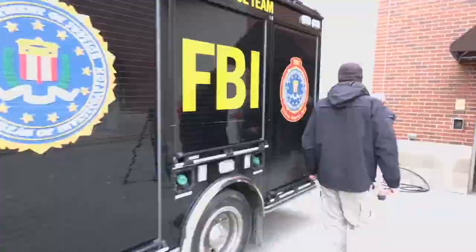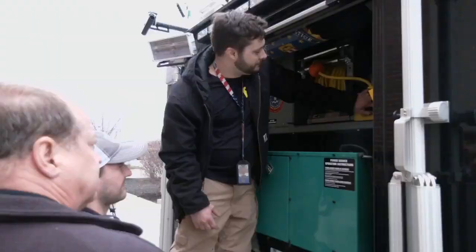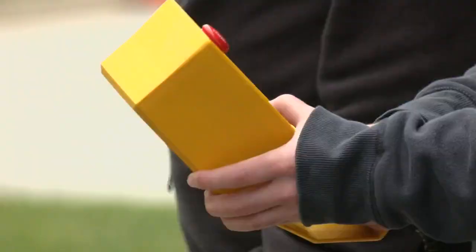For the evidence truck, it means starting up the generator and making sure equipment like the lights and all the buttons work like they should.